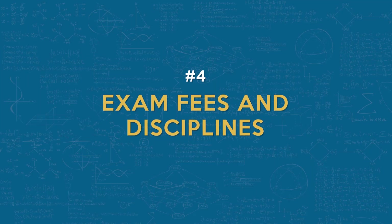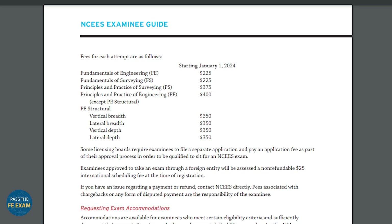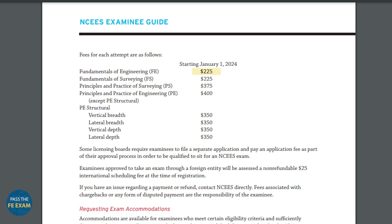Number four: exam fees and disciplines. The exam fee is $225 and there are seven different disciplines available based on your engineering degree. These include mechanical, civil, electrical and computer, environmental, chemical, industrial and systems, and other disciplines for degrees outside of the first six categories.